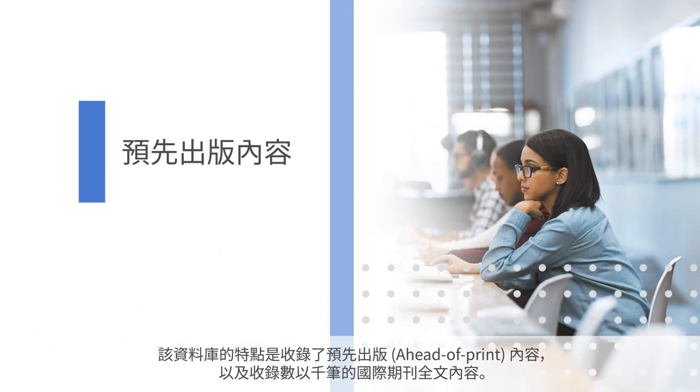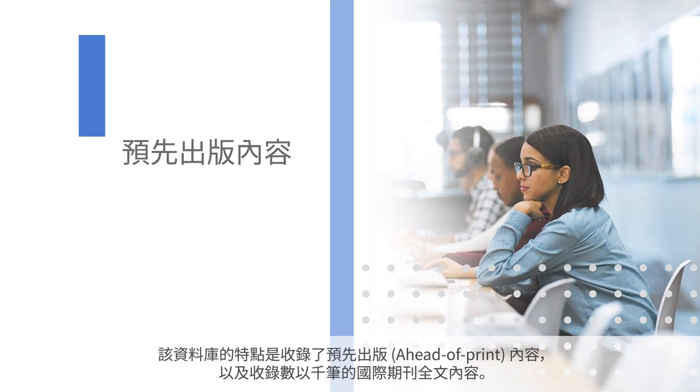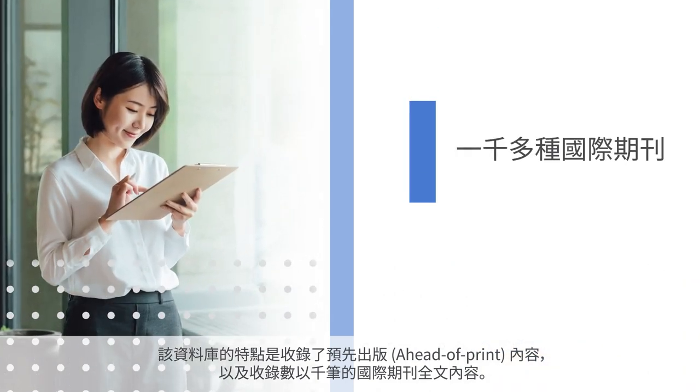It features ahead-of-print content for currency and thousands of international journals to provide global context.